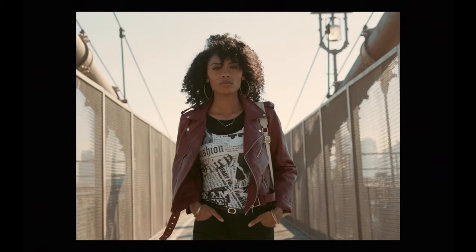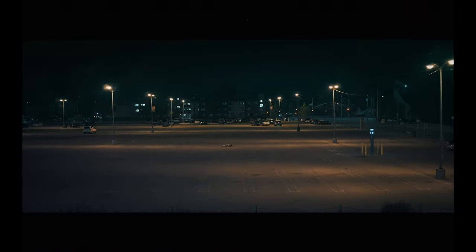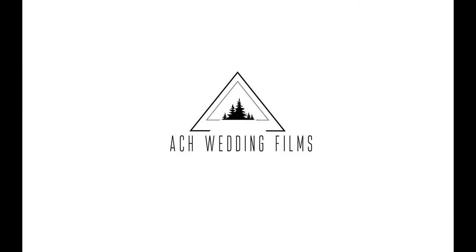Hey guys, it's Alexander and today I am talking about my go-to setup for run-and-gun e-commerce clothing shoots. So what do I do when I'm not filming weddings? I'm usually on set creating cinematic content for various clothing and e-commerce brands for their websites and social media. This is a great way for me to get away from weddings and really take whatever I've learned from weddings and put it to the test on set creatively.